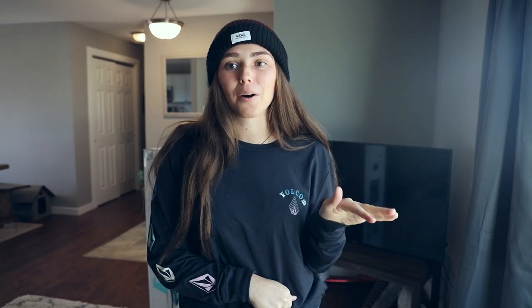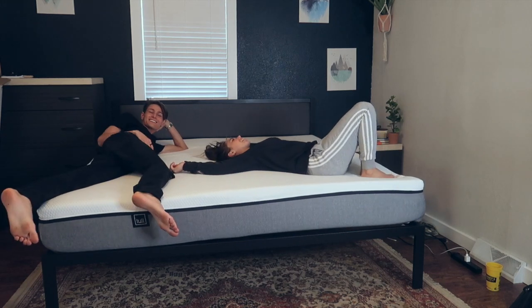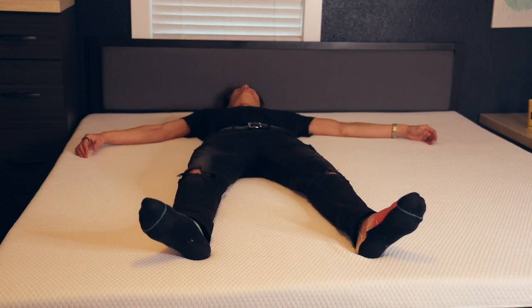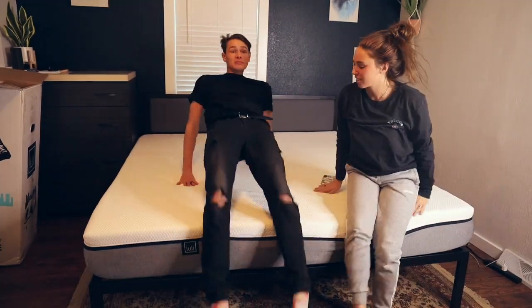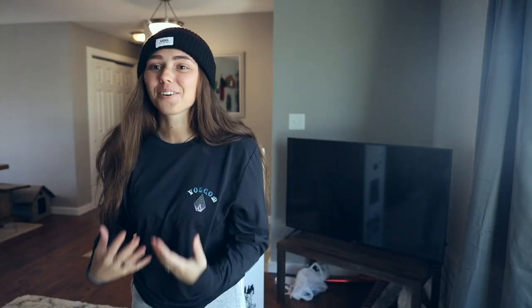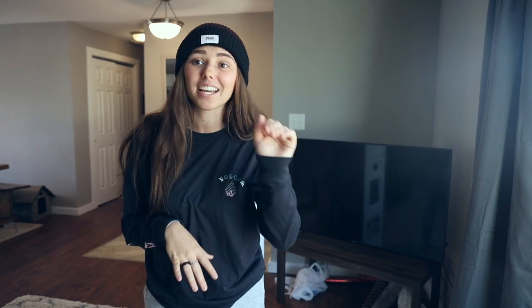I'm not just saying this because LOL sponsored the video — I actually have a queen-size LOL mattress and I've had it for about two years. It's the perfect amount of comfort and support, and everyone who comes over and lays on my bed is super jealous. So I decided to upgrade to a king: big enough for my tall fiancé, comfortable enough for me, and firm enough that my fiancé who doesn't like to use pillows is super comfortable. Now any guests who stay at my house get to sleep on a LOL bed too. Click the link in the description to check them out.